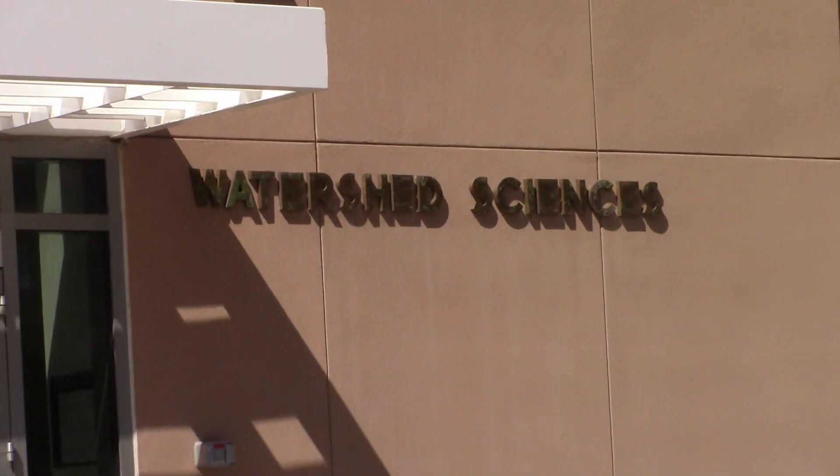For the Bay-Delta Science Conference, I was paired with Dr. Anastarok as part of the artist-scientist collaboration project.